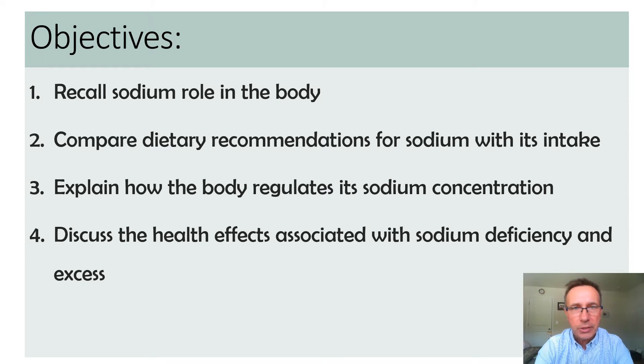With that introduction, one of the things we will be discussing is why sodium is so important. What is its role in the body? What are the recommendations for sodium intake and how does intake compare to these recommendations? How sodium is regulated — there's actually a quite sophisticated mechanism by which the body regulates sodium retention. Then lastly, we'll look at health effects associated mainly with excess sodium intake, but also somewhat with sodium deficiency.